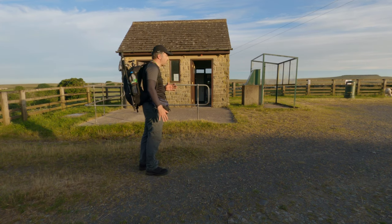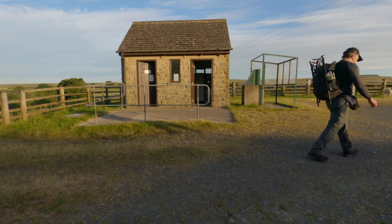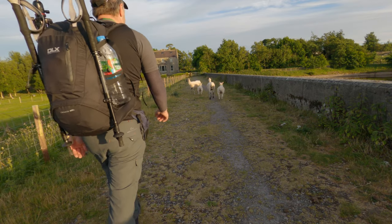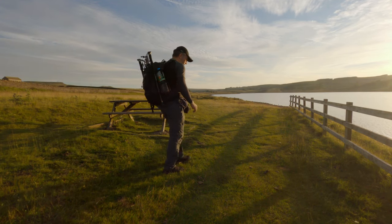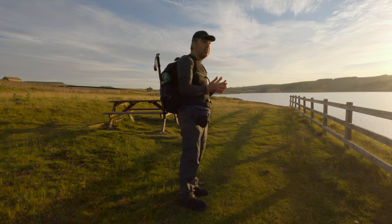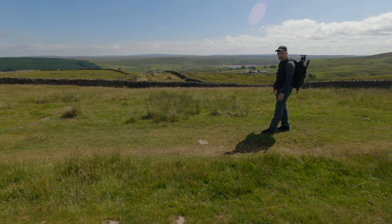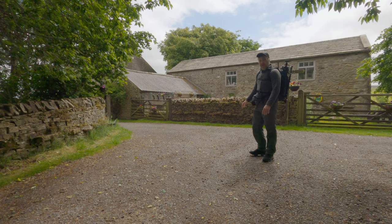It always amazes me how many of these Victorian dams and reservoirs have toilets attached to them. And as this hike draws to a close, it has been a varied one - but still amazing. Absolutely tremendous. Hope you have enjoyed it as well, whether you have enjoyed the reservoirs, the Pennine Way, the special places, or even just the journey.